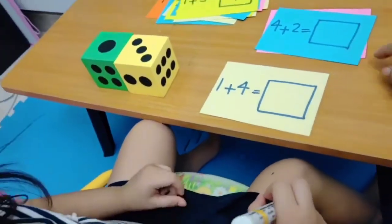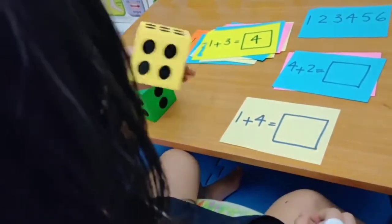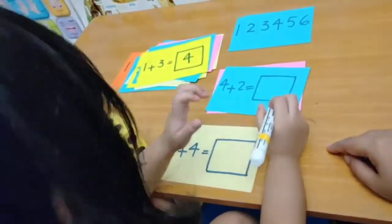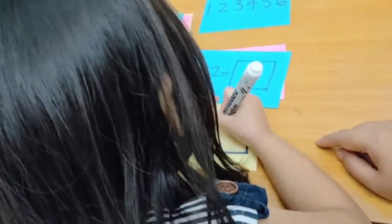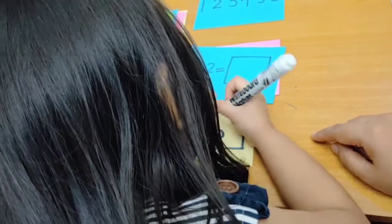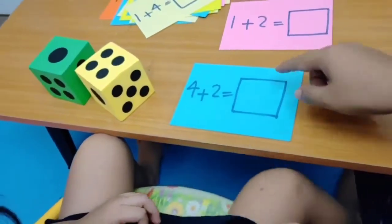Do you know what is one plus four? Do you know what is four plus two?